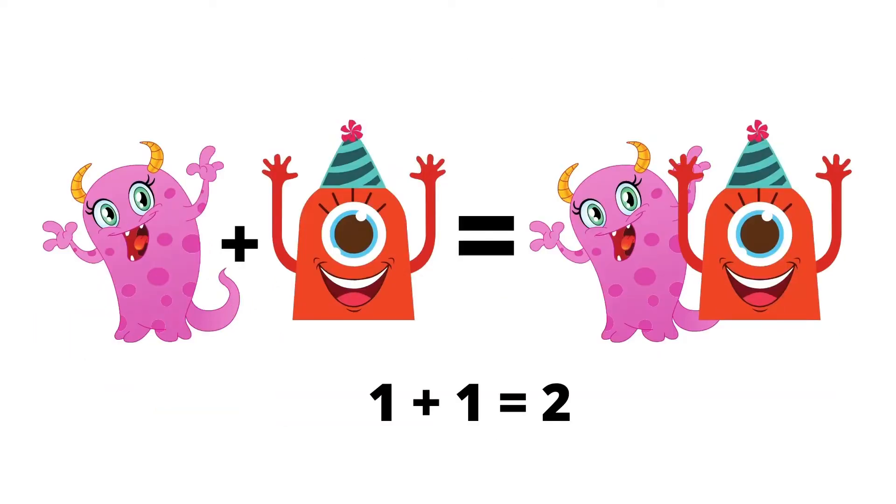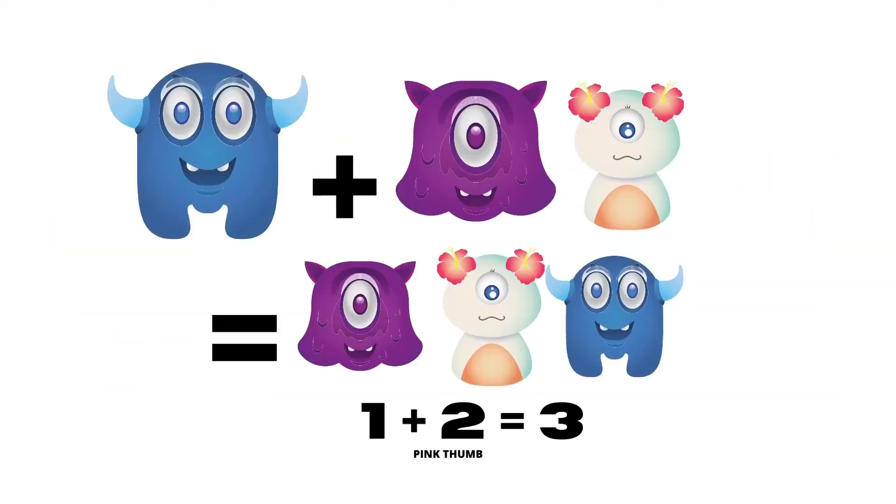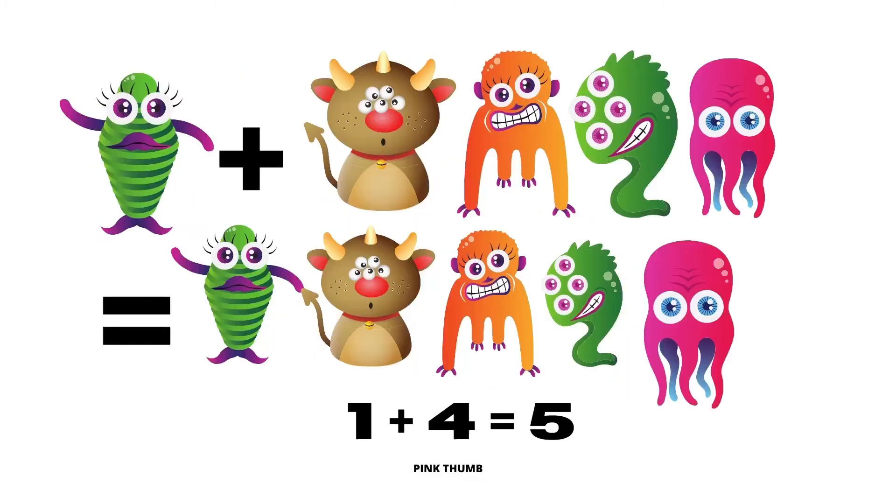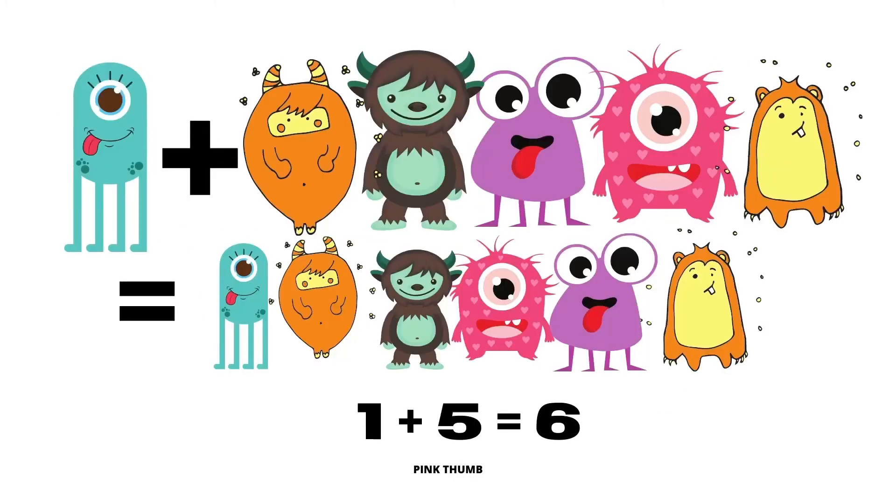1 plus 1 equals 2. 1 plus 2 equals 3. 1 plus 3 equals 4. 1 plus 4 equals 5. 1 plus 5 equals 6.